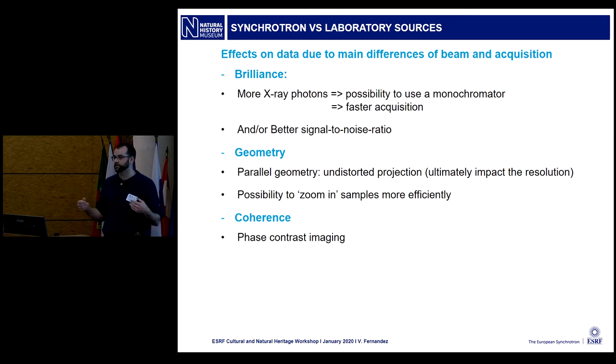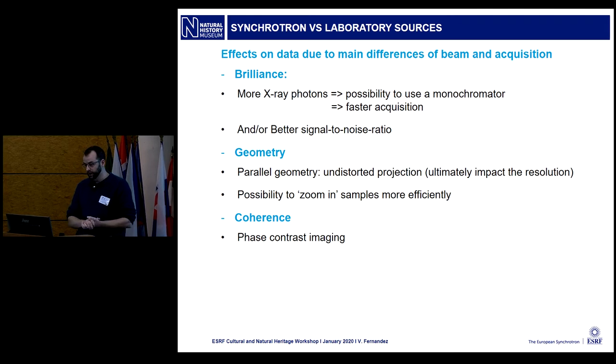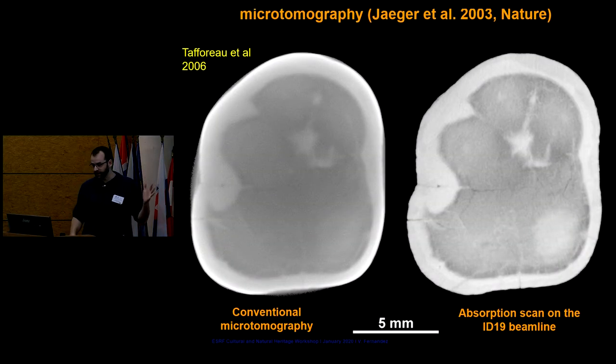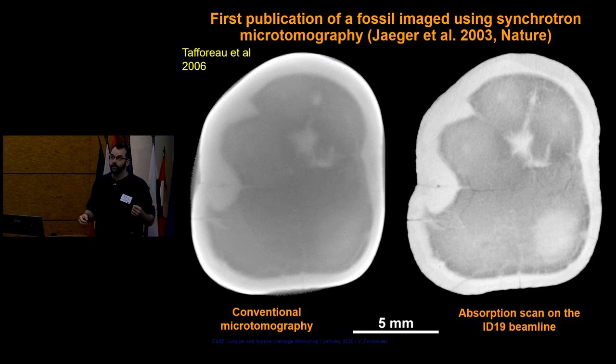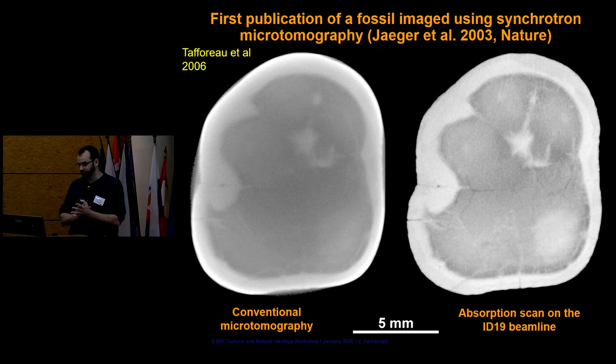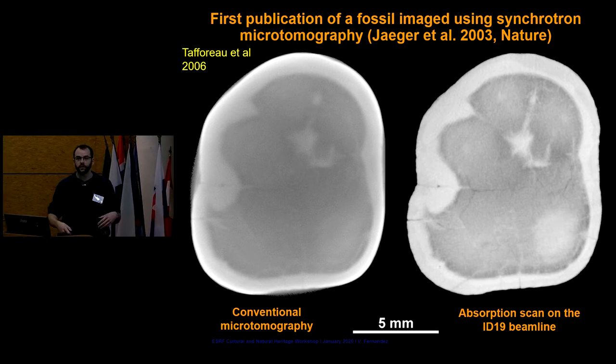The brilliance means you have more photons, so you can go faster or get better results — like when you take a picture in broad daylight versus at night. The geometry: with laboratory sources you have a conical beam, causing image distortion when you want to zoom in on an object. And the coherence is for phase contrast imaging, which Paul covered and I will show other examples of. The synchrotron image on ID19 is a lot clearer because of more flux, and using a monochromator removes beam-hardening artifacts.